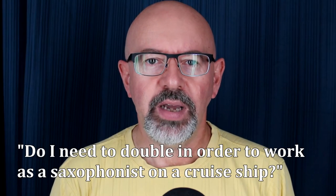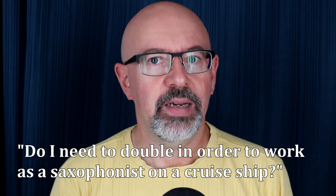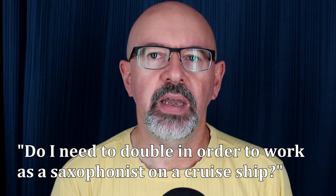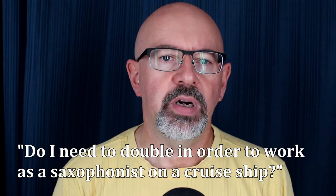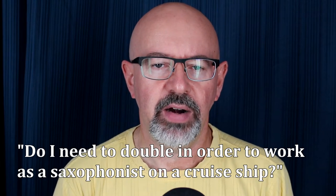Question one: Do I need to double in order to work as a saxophonist on a cruise ship? Yes, with very rare exceptions. If you're working with a ship's orchestra — generally a five-to-nine-piece band — you'll be required to play saxophone, flute, and clarinet. In larger groups it will be alto or tenor, but in a smaller group you may be asked to play both alto and tenor, as well as flute and clarinet.